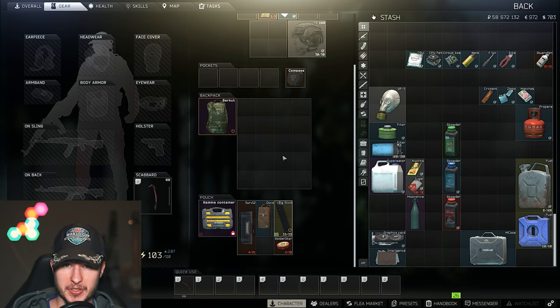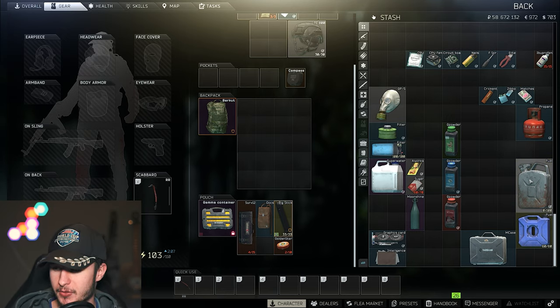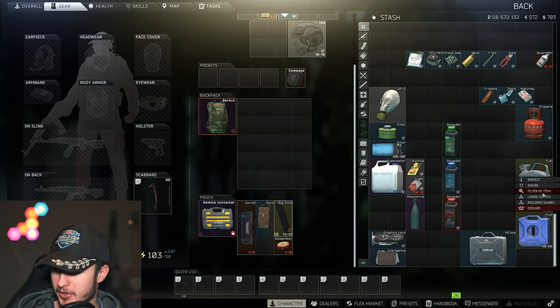The economy right now in Escape from Tarkov is absolutely ridiculous, and this should be your moment — that's why we should start immediately. I prepared a lot of items for you guys so you can see which items are good. And of course you may have noticed it: fuel is absolutely ridiculous right now.